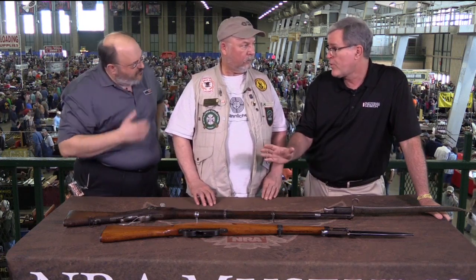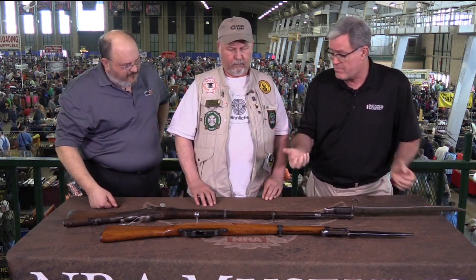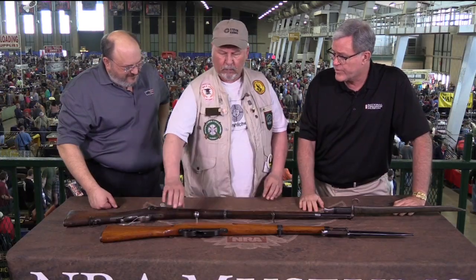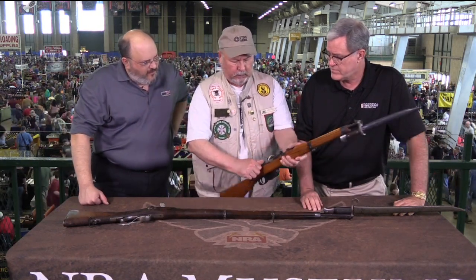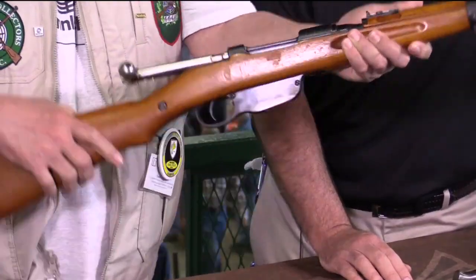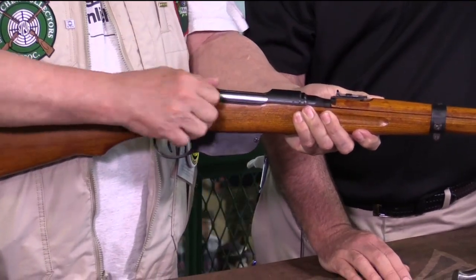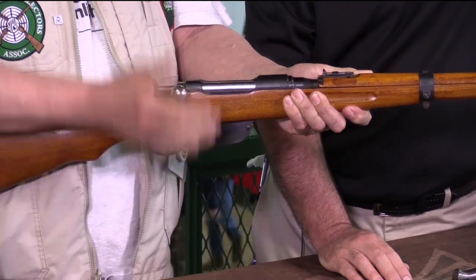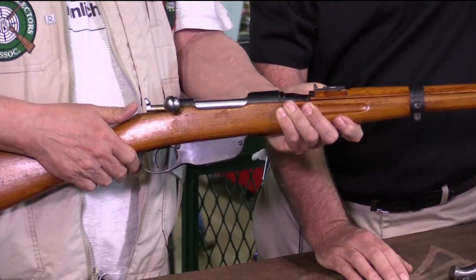We're used to seeing the Mauser bolt actions, and there are so many American sporting rifles based on that Mauser turn-bolt style — you lift the bolt, pull it back, push it forward, turn it down. Steyr had kind of a different concept on this. It's the Steyr 1895 straight pull. It's a new gun, a little tight, cocks on opening which makes that a little bit tougher, but it's just straight back and straight forward — you're not rotating it. It's a faster gun than a traditional turn bolt.